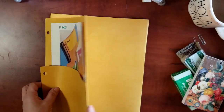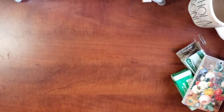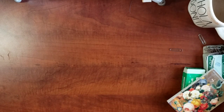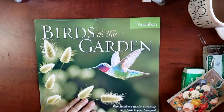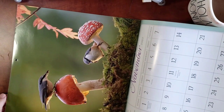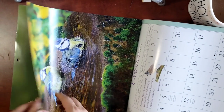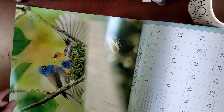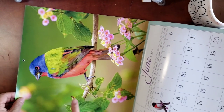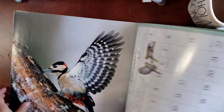I also picked up a 2020 bird calendar at the thrift store. Look at these birds — so beautiful! My sister already claimed the mushroom page. I'm actually still going to use the calendar since it's still good for the rest of the year. I love using calendar pages in my journals. This one right here is absolutely gorgeous — and there's a cardinal page that is just beautiful.